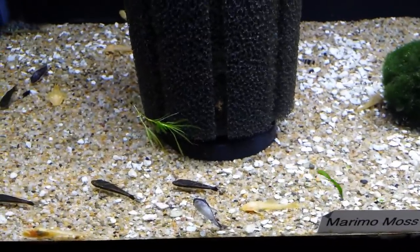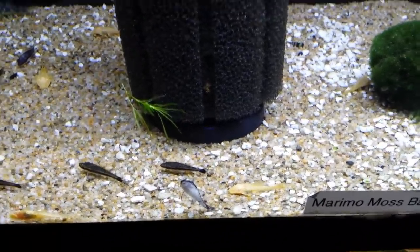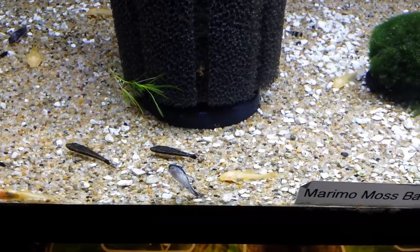You definitely want to see full bellies, and it's not that other stores won't have ones with full bellies, but you just want to make sure they do. What you're going to find is a lot of stores, they don't. That's the biggest thing with Otocinclus — them starving to death.